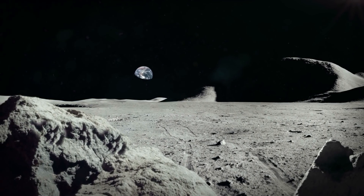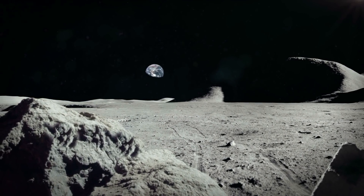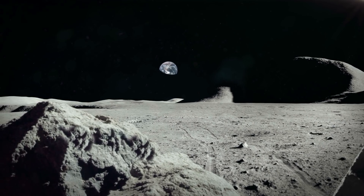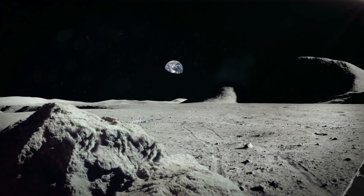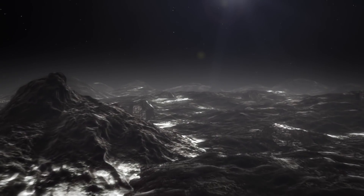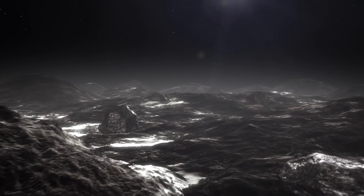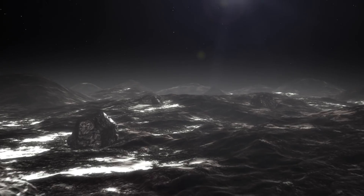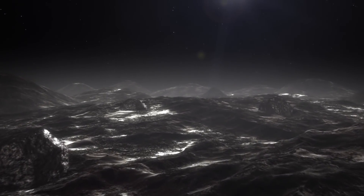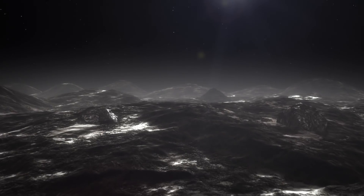Where did lunar water come from? Our moon has a rather bizarre phenomenon we are still trying to puzzle our way through. There is lunar water on the moon, despite us not being able to observe a water cycle similar to ours on Earth. A recent study has reported clear evidence that there are water molecules on the surface of, or held within, the grains of the lunar soil.